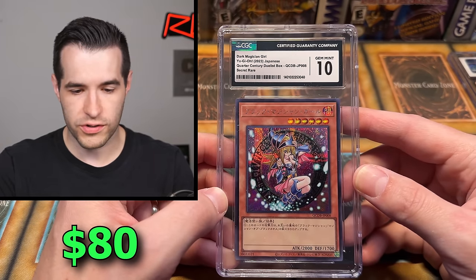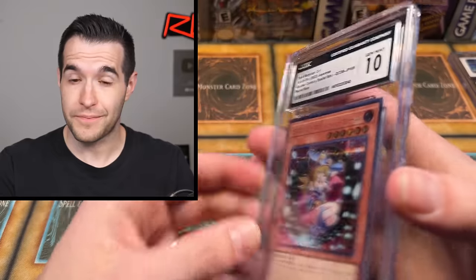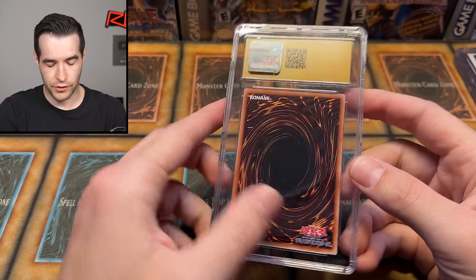Dark Magician Girl from the Quarter Century Duelist Box — CGC 10. That's pretty nice. Two 10s in a row. And if you guys haven't noticed, all Japanese cards so far, and notice how well they're doing — they're grading really well because they're Japanese cards. They look great.